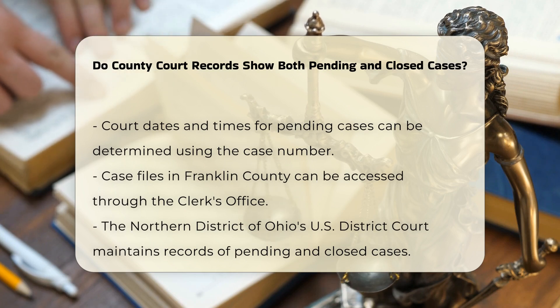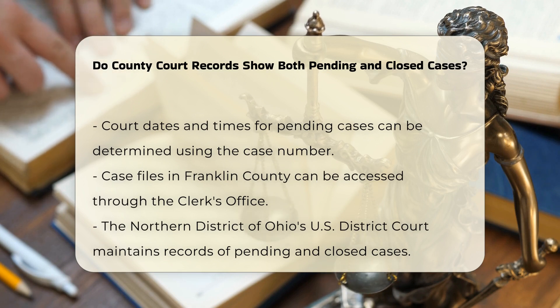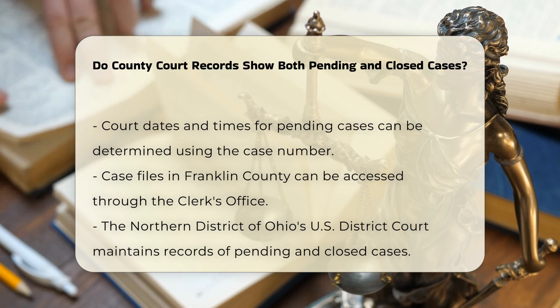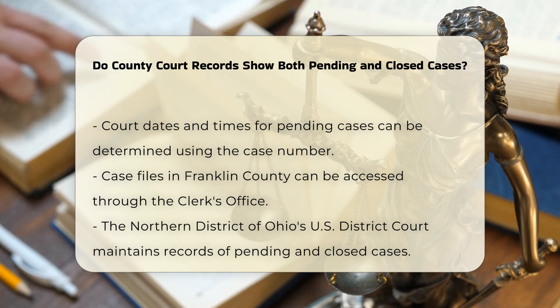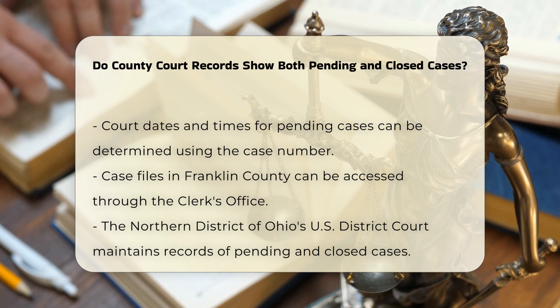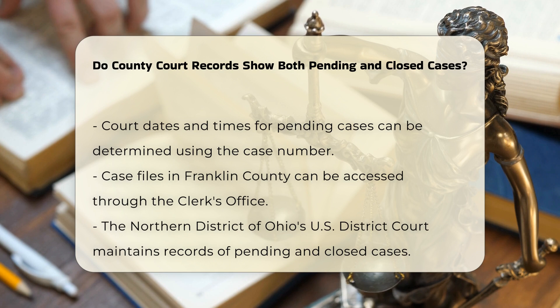The Northern District of Ohio's U.S. District Court also maintains records of both pending and closed cases. The Case Management Electronic Case Files (CM-ECF) system and the Public Access to Court Electronic Records (PACER) system offer access to docket sheets and documents for most criminal and civil cases, including those that are pending and those that have been closed.